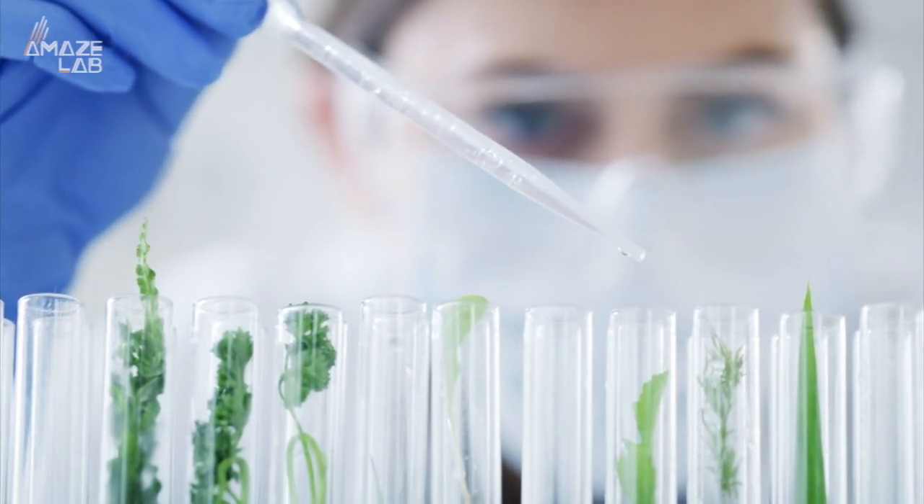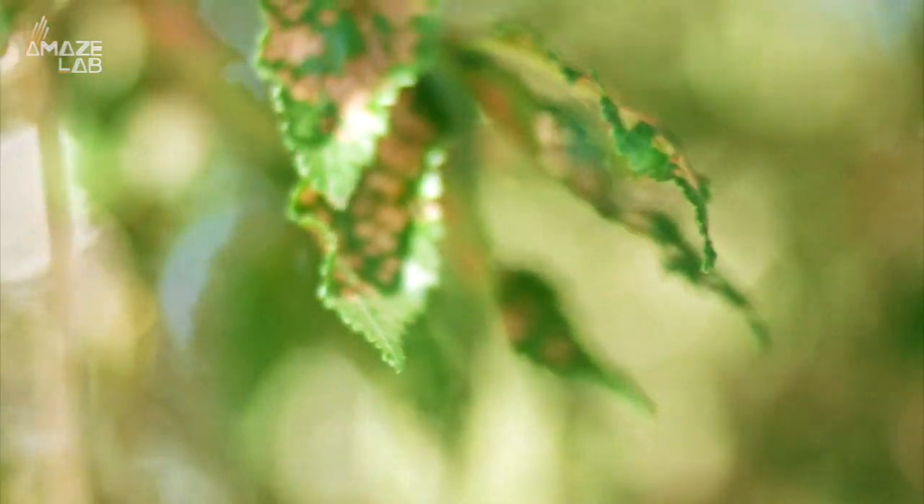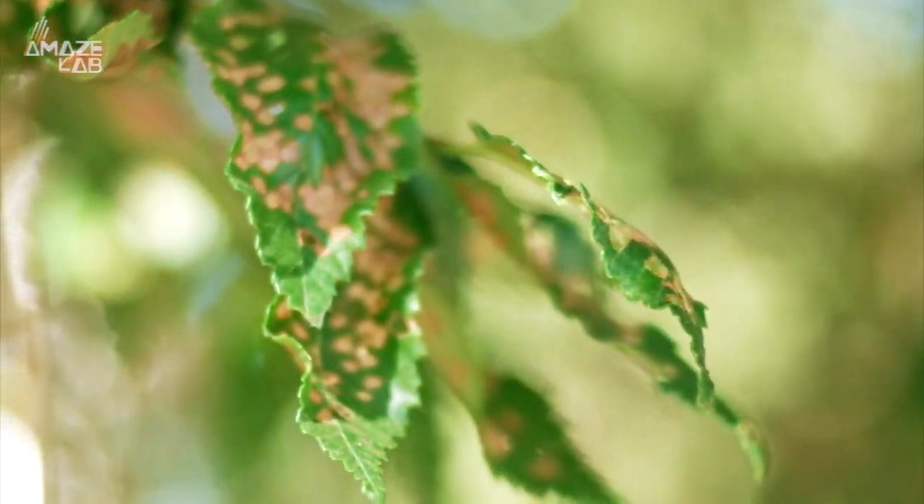Scientists have been working on genetically modified trees for decades, with Armand Seguin, a research scientist with the Canadian Forest Service, having planted his first genetically modified tree — one that is immune to forest-destroying pests — over 20 years ago.